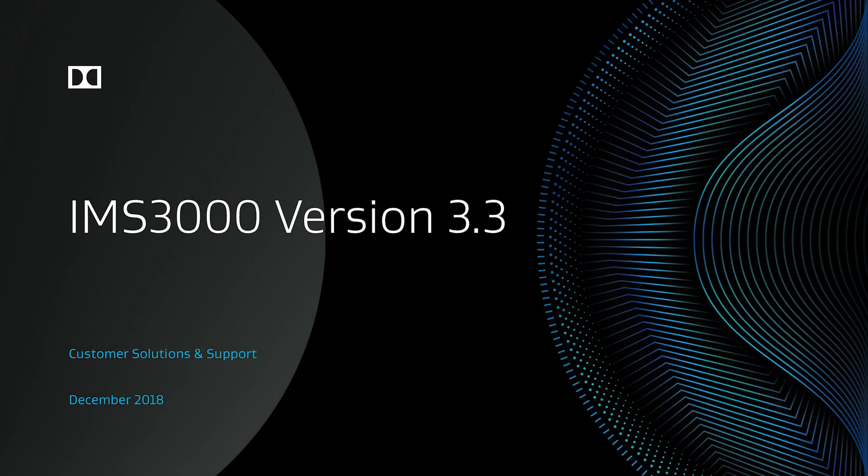This presentation will cover the newest release for the IMS 3000 and includes information about software version 3.3 and new hardware options.